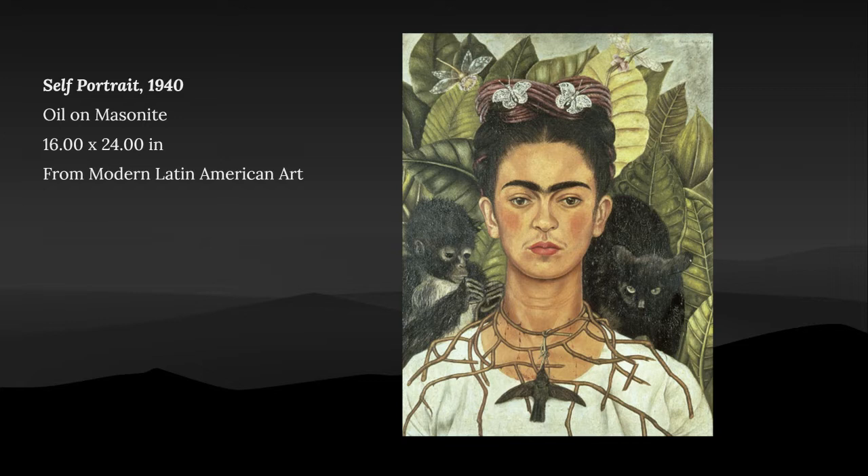This painting is a self-portrait of Frida with her pets. Frida loved her pets as they were her children since she never had any. This portrait was made in 1940 with oil on masonite with measurements of 16 by 24 inches.